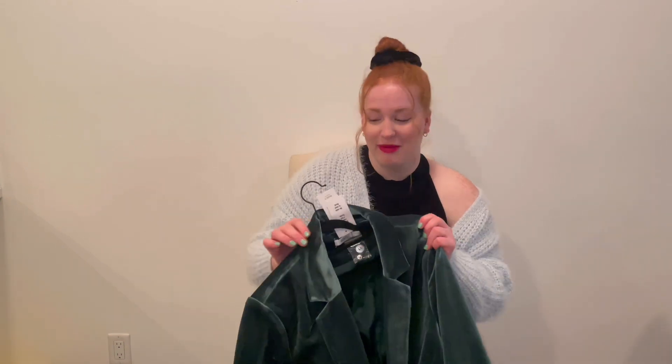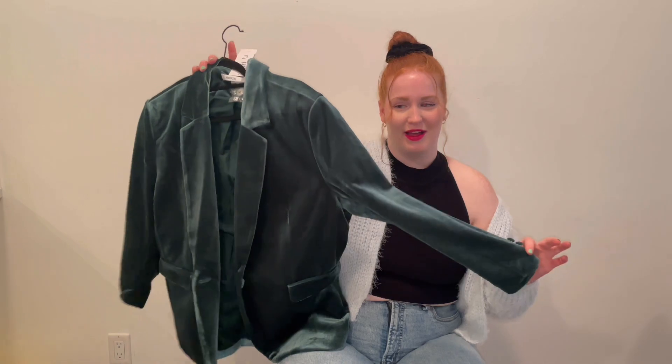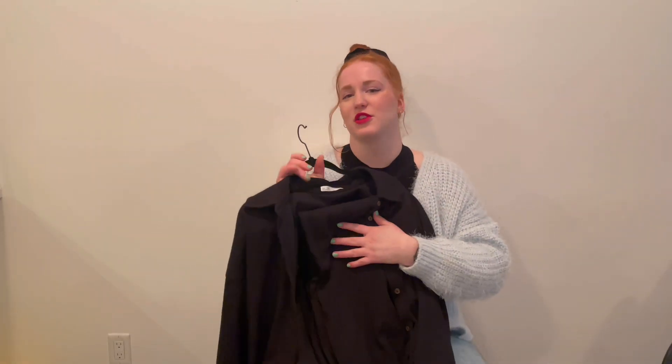So I went to Rookie's and I actually saw this while I was walking around and I was like I have to have that. They also have a black one but I had to pick up this green one — it's a velvet blazer that I'll use all the time for work.